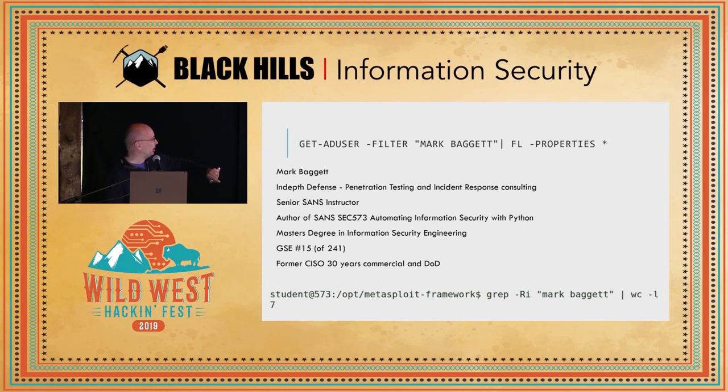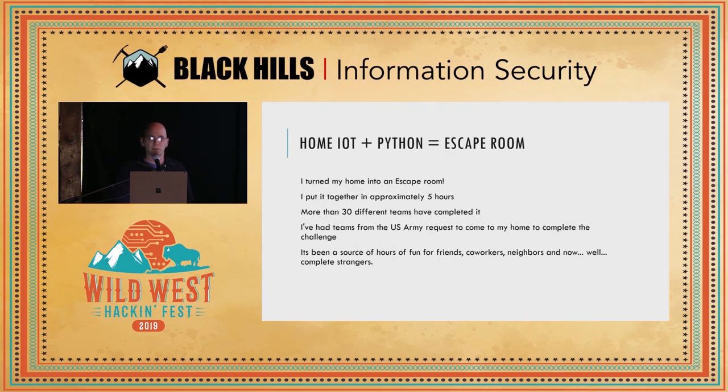I've got my GSE. As an information security community, we are so awesome. I've never actually contributed a single thing to the Metasploit framework, and yet my name appears in the source code seven times because people were kind enough to give me credit for research that turned into tools some other people wrote. So we do pretty good as a community when it comes to giving credit to other people.